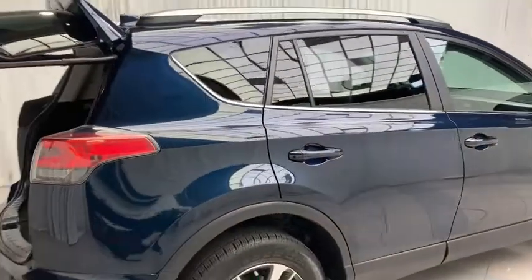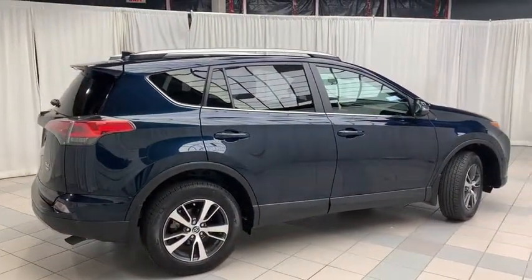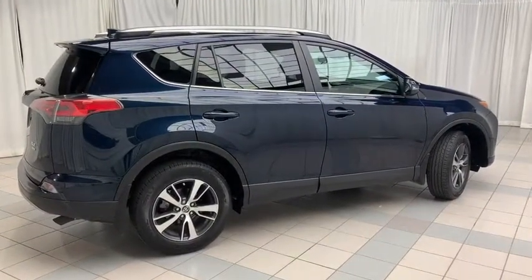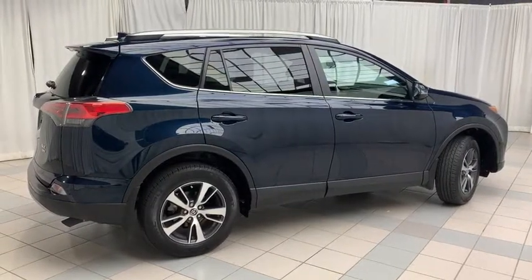And there you have it, the 2017 Toyota RAV4 XLE all-wheel drive. This well-equipped SUV comes with all the features you can want on the inside and looks amazing on the outside. To book a test drive or to get more information on this vehicle come on down and check us out. Thanks for watching and have a great day.